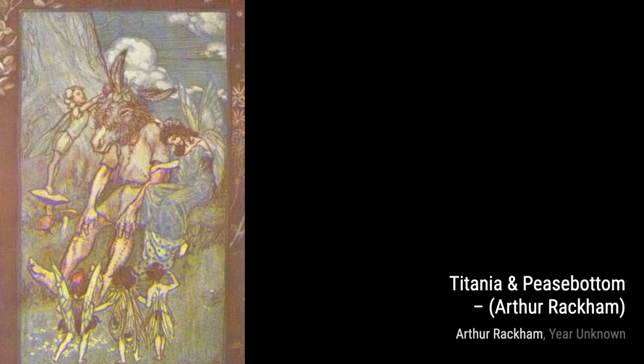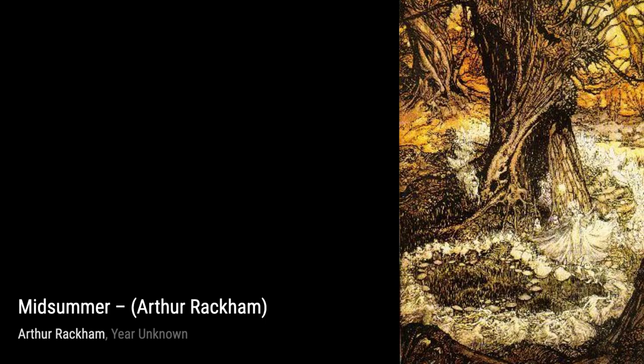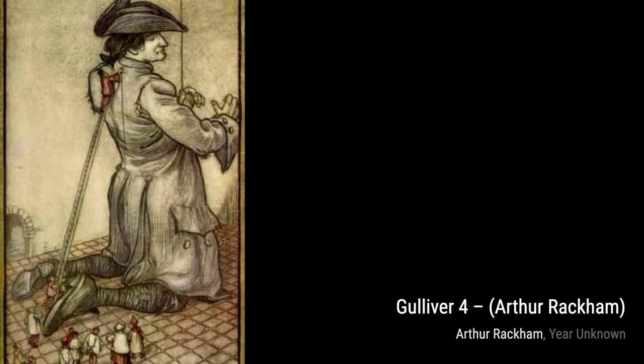Let's explore House Building. Rackham's intricate lines and delicate watercolor create a charming scene of a house being built. In Rheingold and the Valkyrie, Rackham's illustrations transport us to the world of Norse mythology, with its epic battles and mythical creatures.